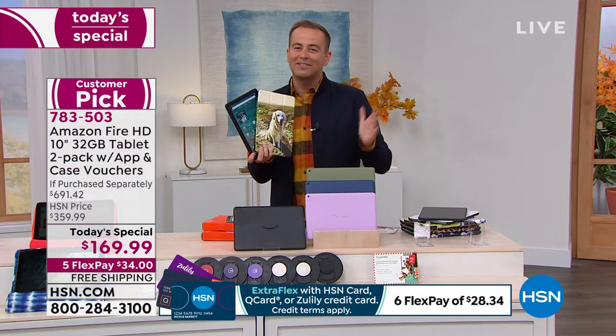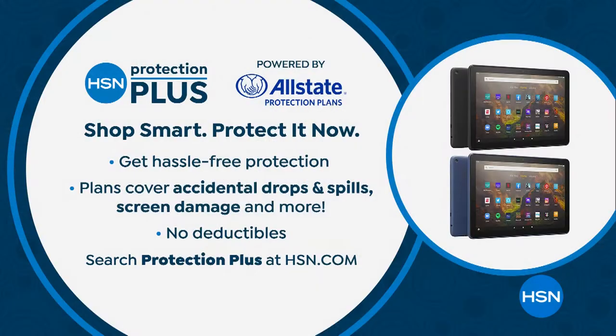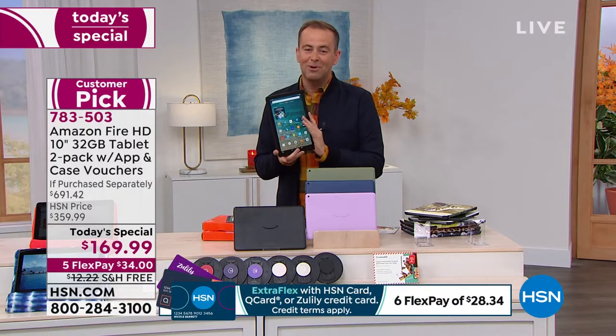This is the preferred 10-inch version that normally costs $150. We're at $169 and we'll include a case, a second tablet, and a second case — that's $691.42 if purchased separately, for $169.99. Don't forget to ask about HSN Protection Plus — no deductibles. If you happen to break it, crack it, spill something on it, that will protect you for two, three, or four years.